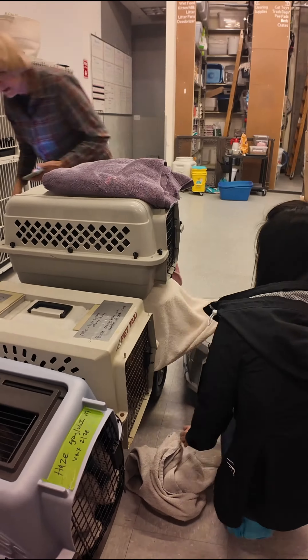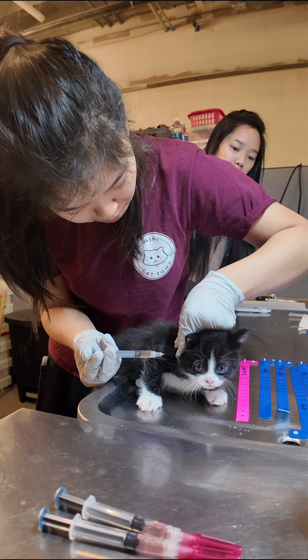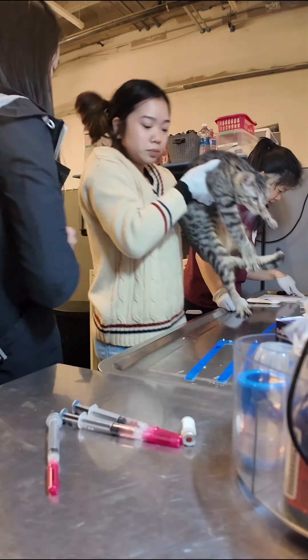As soon as they arrive, we jump right into action. Our team starts blacklighting the kittens for any skin infections. Once they're clear, we give them vaccines, flea treatment, and dewormer as needed.